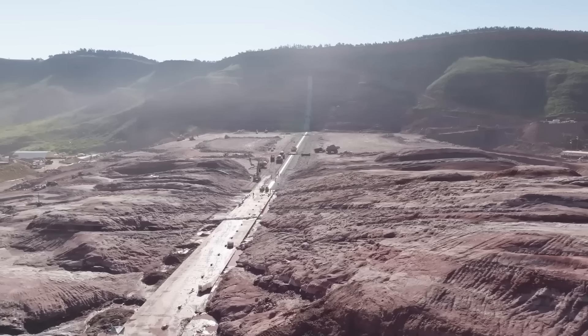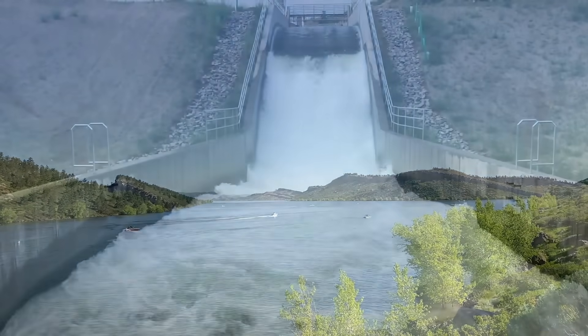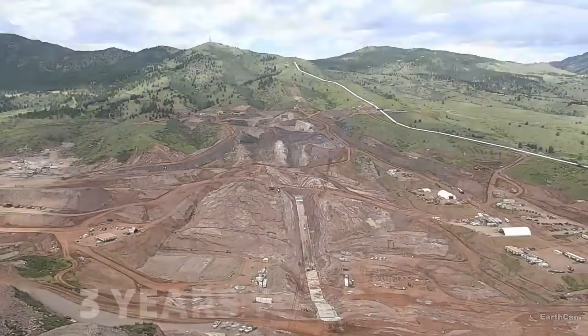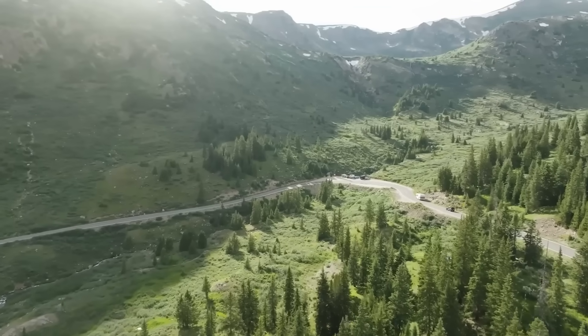It's not every day you hear about a project so ambitious it plans to fill an entire valley with water. It's so massive it'll take three years to complete. But why is this happening and what makes it so urgent? Let's find out.